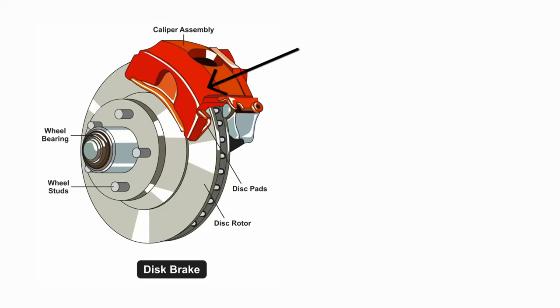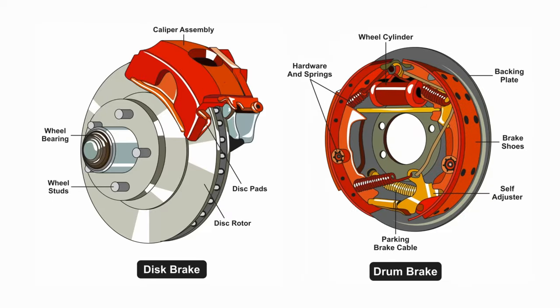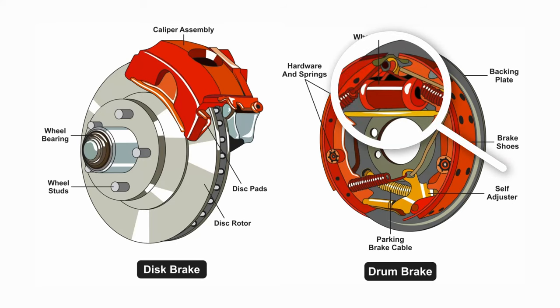The brake calipers will typically be mounted on the rotor behind the wheels. Now if your car has drum brakes, it won't have brake calipers — it will have a wheel brake cylinder instead.